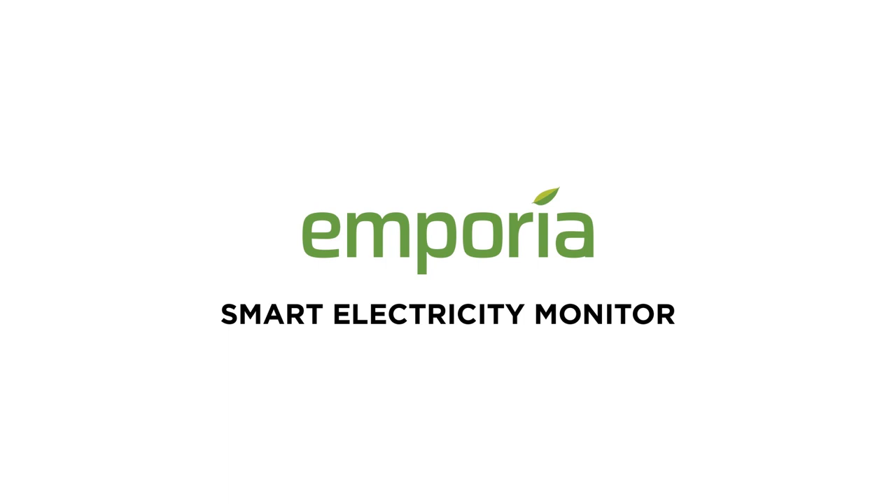Get your monitor today and guard your electricity bills 24x7 with Emporia View Smart Energy Monitor and get back your peace of mind.